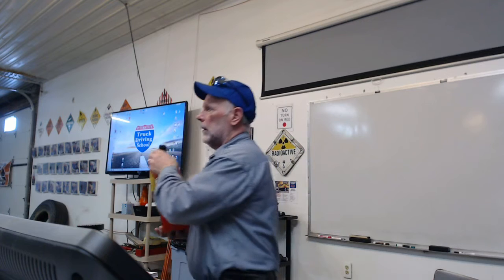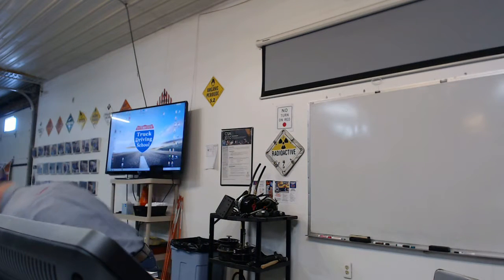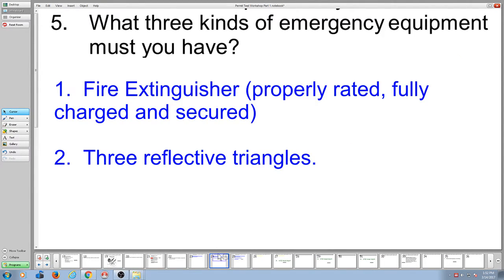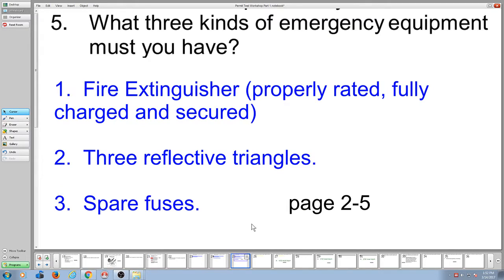There's going to be a gauge — it's got to be charged, properly secured, the proper rating. The needle has to be in the green. Three reflective triangles, and then spare fuses.